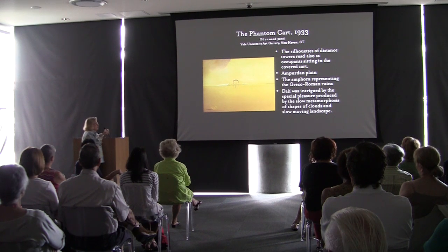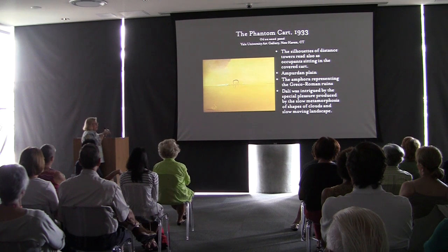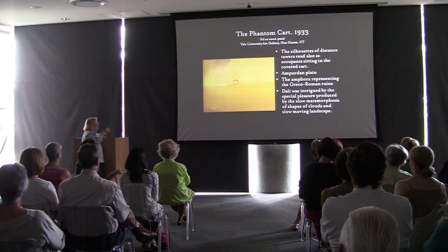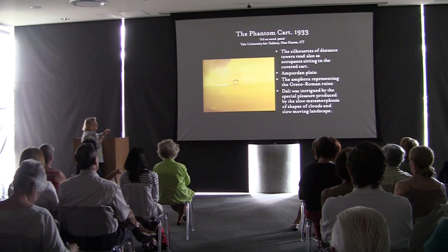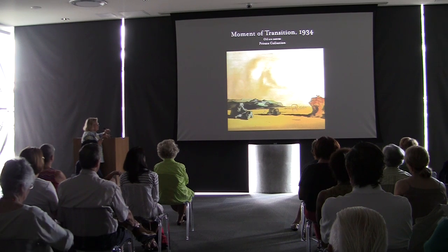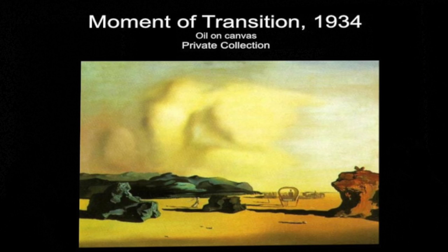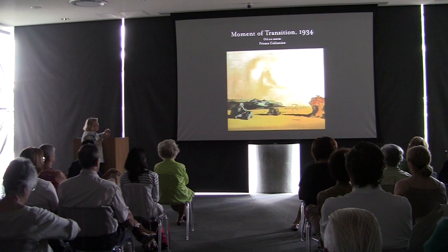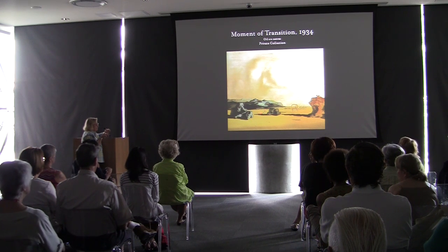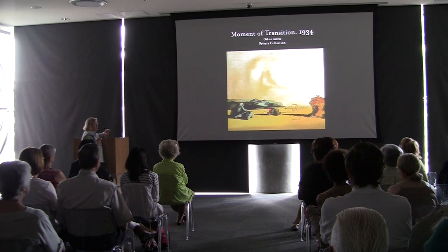Dalí would go out in a rowboat with fishermen around the animal- and camel-shaped rock formations of Cape Creus. One fisherman remarked that one minute it looks like a woman's body and the next minute it's a rooster — these shapes transformed depending on the viewing angle. The cart depicted in the paintings also evokes his aunt Carolinetta, who died of tuberculosis, becoming a specter-like apparition walking across these landscapes — a haunting image he often included.